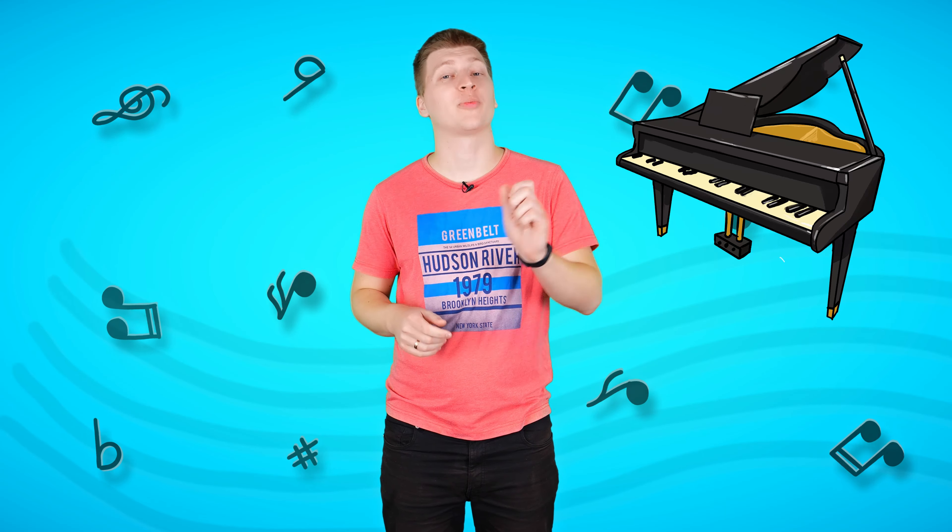Are you ready? Then let's start our lesson! The first instrument is a grand piano. This wonderful instrument was first invented in a magical country called Italy. The grand piano has a younger brother — the upright piano. The grand piano has 88 keys.